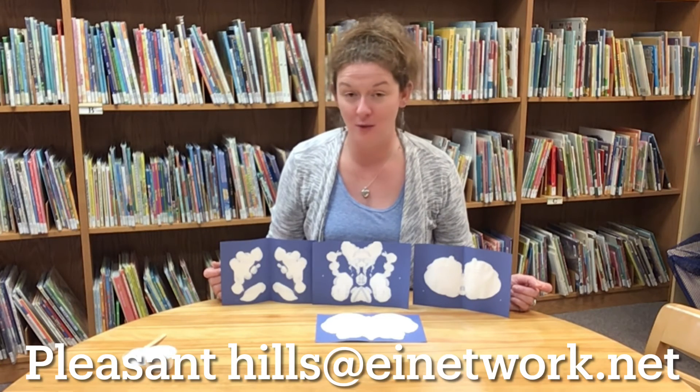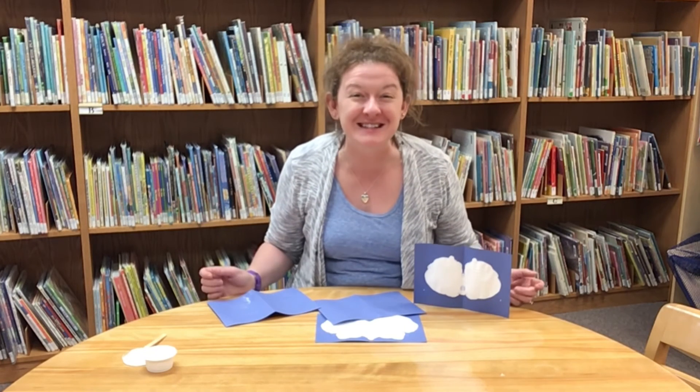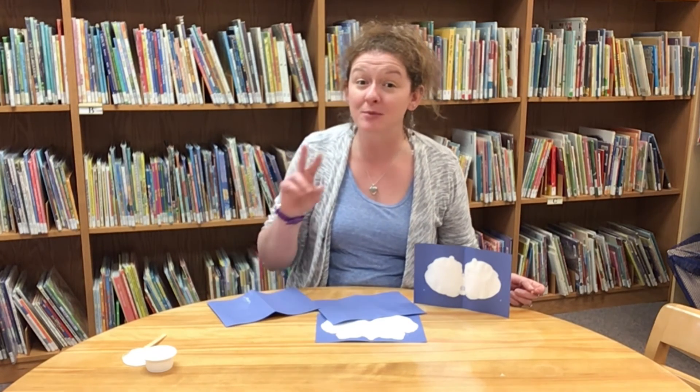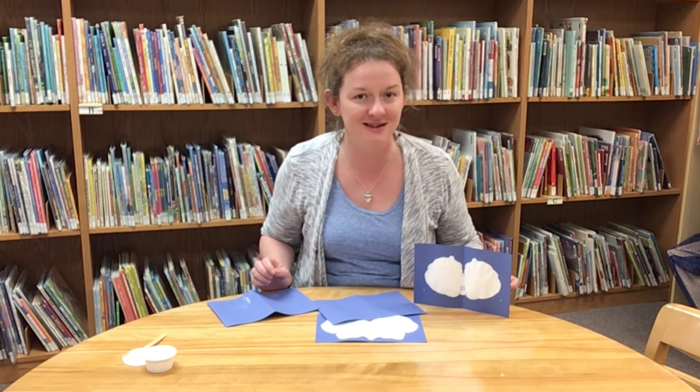We would love to see pictures of your completed projects. Feel free to send us a picture to PleasantHills@EINetwork.net or post it to our special Facebook group, Pleasant Hills Library Virtual Programming. I hope you've enjoyed our stories and science experiments today, and I'll see you in two more weeks on April 28th for our next STEAM Stories — The Best Nest. Until then, stay safe and have a good day. Bye!